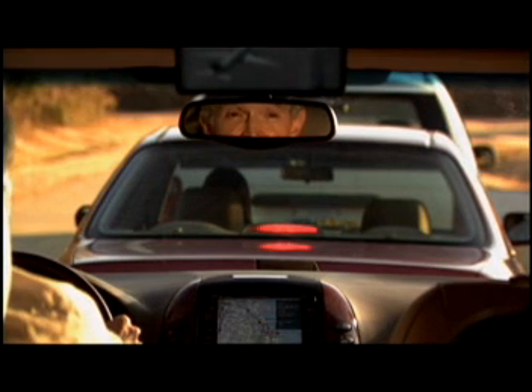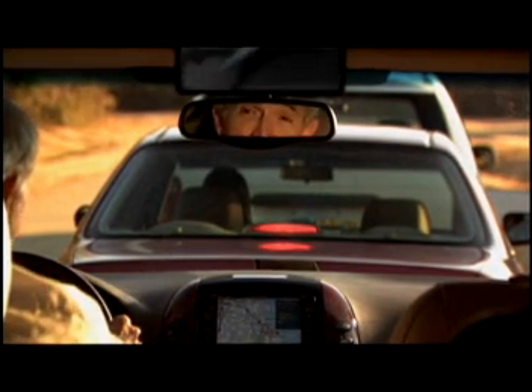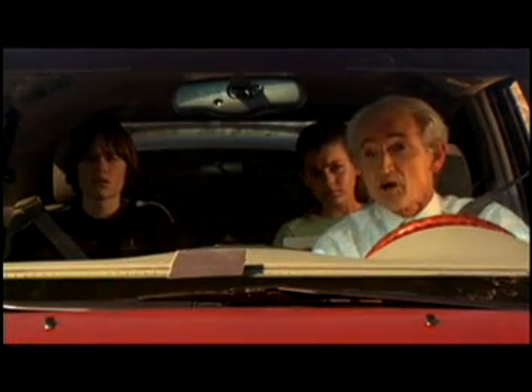Look at all the different forms of transportation that have been invented over the years. For example, hot air balloons, helicopters, flying cars, my own personal hovercraft, skateboards, pogo sticks.